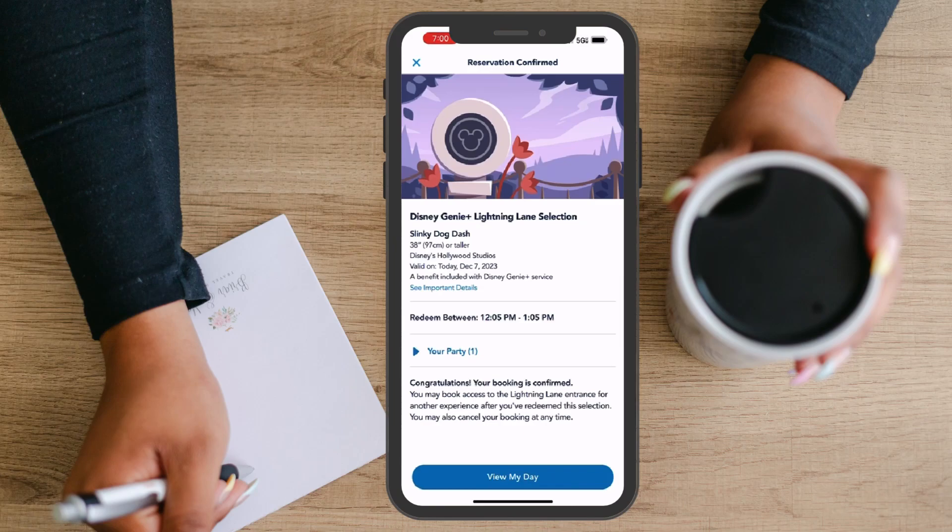However, if you make a reservation for 4pm at 8am, that means you won't be able to make another reservation until 10am, after 2 hours have passed. You can always refer to the tip board, which will tell you the exact time that you can make your next Lightning Lane reservation.